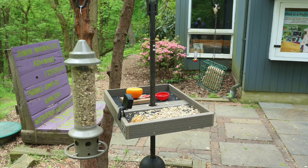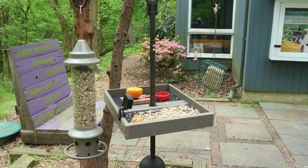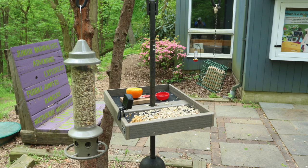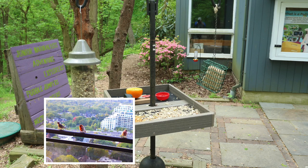For my fellow apartment dwellers, here is your best feeder option: suet feeders with strong suction cups that you can mount on your window, bringing birds up close and personal. Don't forget the window decals so birds will slow down as they approach the feeder.